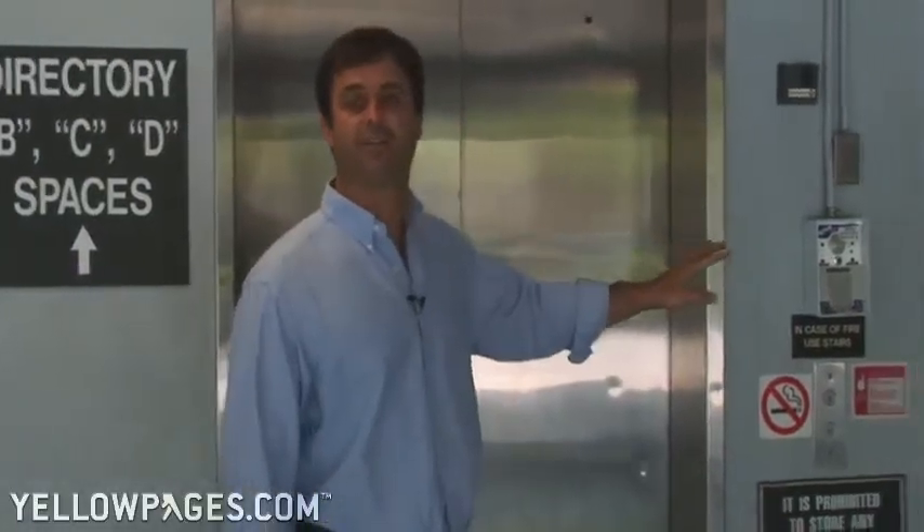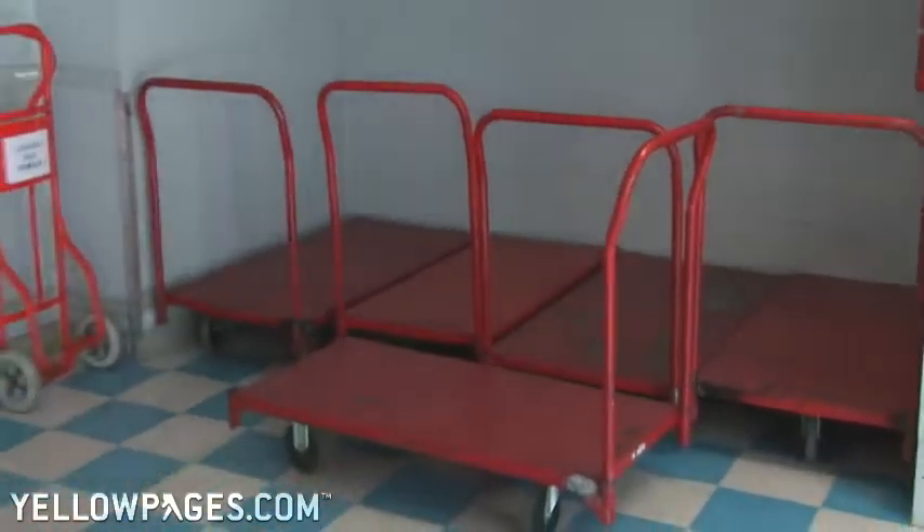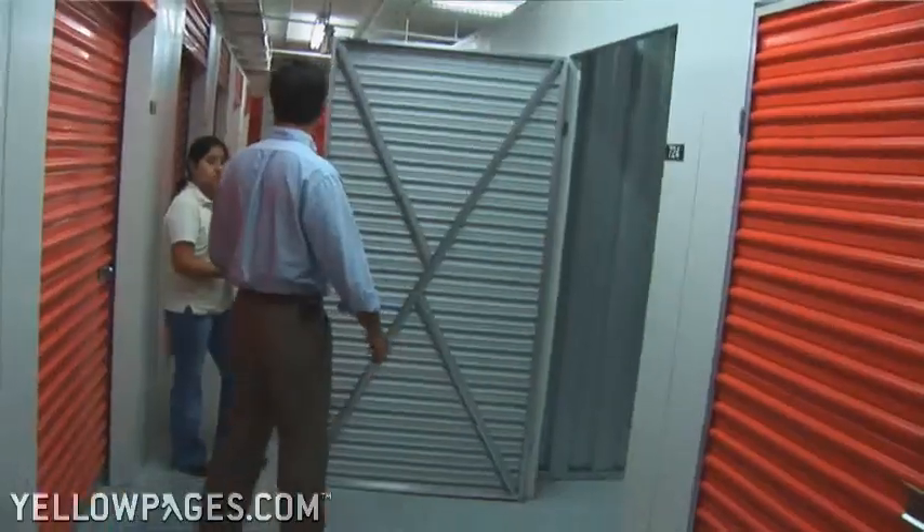We have two oversized elevators and carts for your convenience. Whatever your needs are, whatever part of town, please find us. We offer great value and great service.